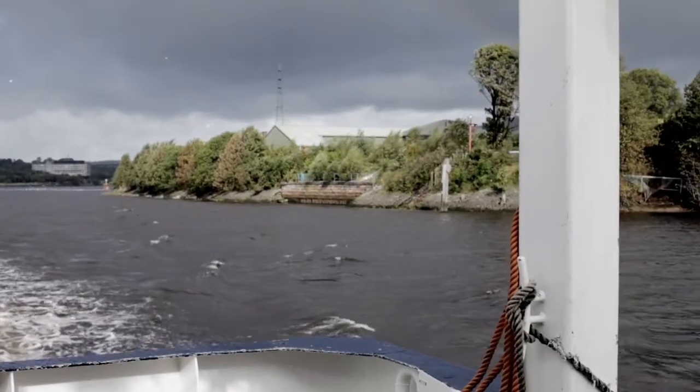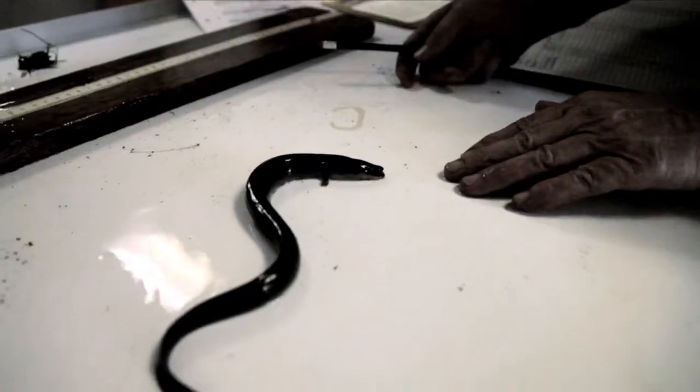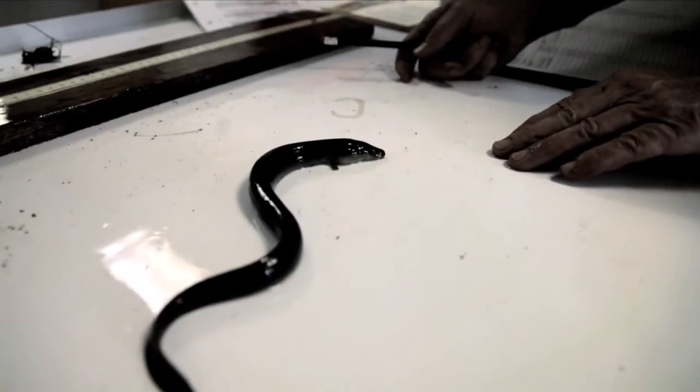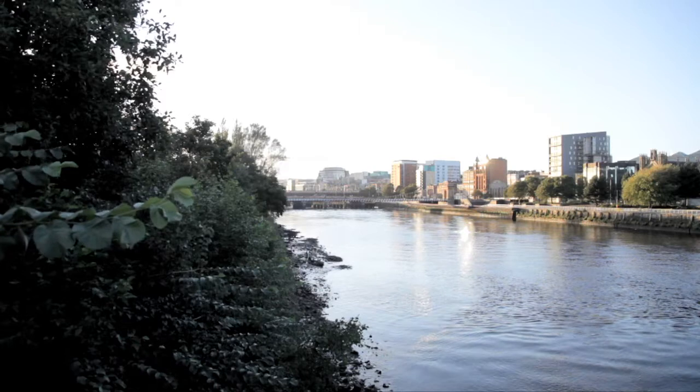Biodiversity — a term used to describe the range of species in an area — is what the scientists are measuring. A high biodiversity is a sign of a healthy environment, and this is what the scientists are now finding in the Clyde.